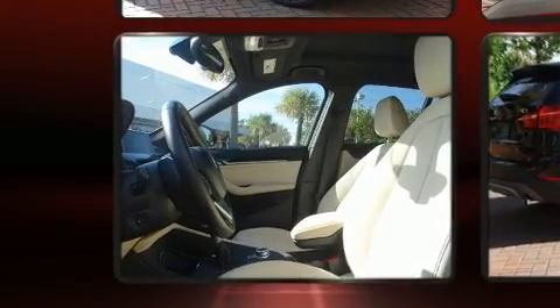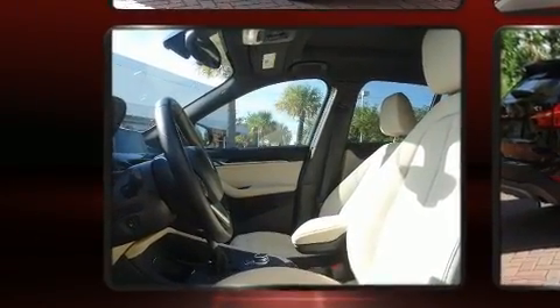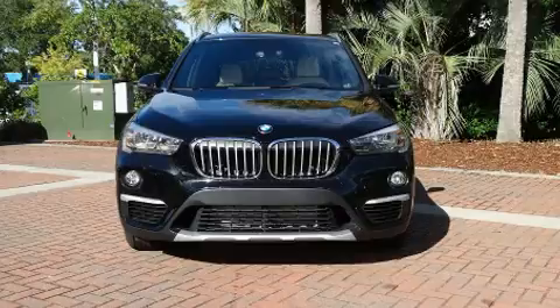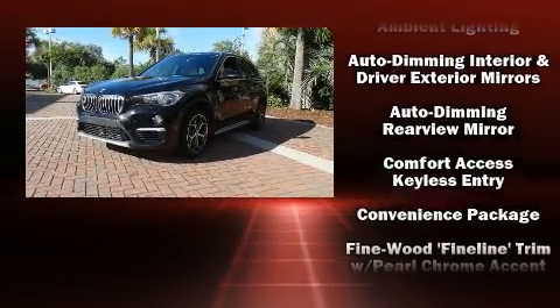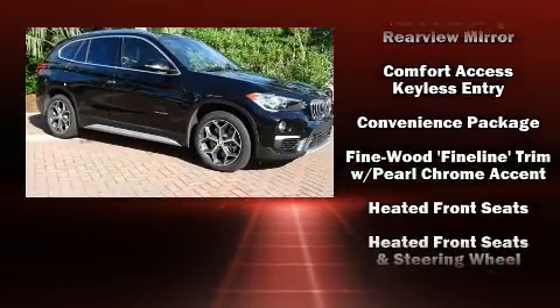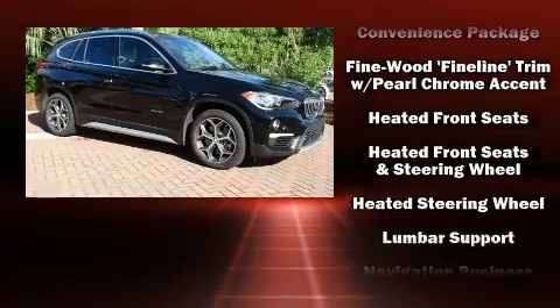For drivers who enjoy the natural environment, a power moonroof allows an infusion of fresh air. BMW also prioritized safety and security with features such as dual front impact airbags, a panic alarm, and four-wheel disc brakes with ABS.